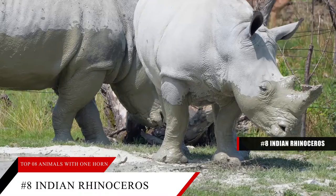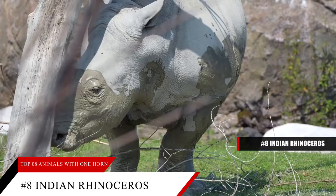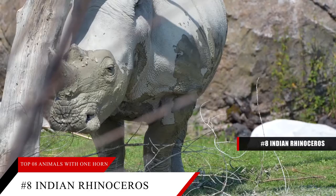Its horn is a sharp, effective defensive weapon. Rhinos rub their horn on the ground and on trees, which scrapes away a soft exterior layer of the horn, leaving sharp edges behind. Its horn can cause serious or deadly injury to another rhino or tiger.